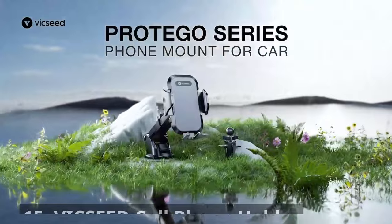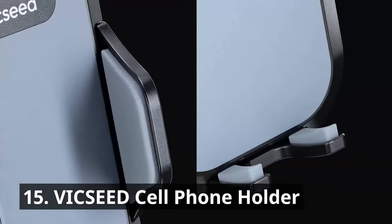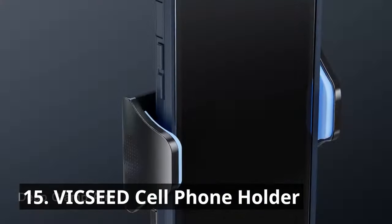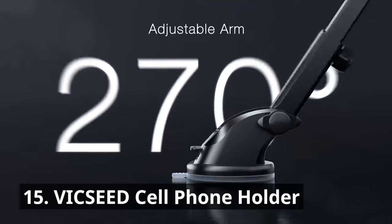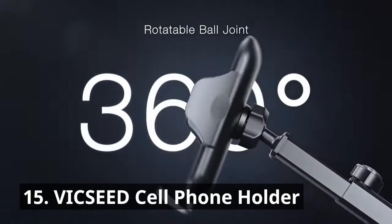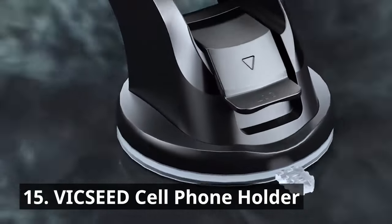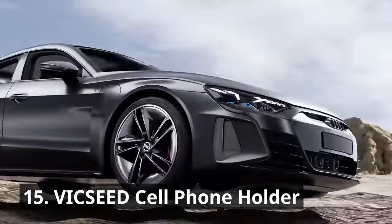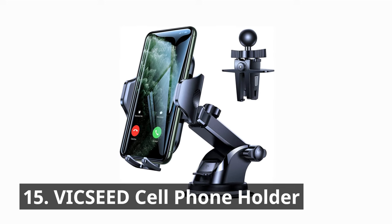Who doesn't need a reliable cell phone holder while driving? This phone mount can be versatilely mounted to your dashboard, windshield, or vent to meet your needs. The VICSEED cell phone holder secures your phone in place, providing easy access to GPS, music, and hands-free calls. With its sturdy grip and adjustable design, your phone stays safe and steady throughout the journey. Stay connected and focused on the road with this essential gadget.